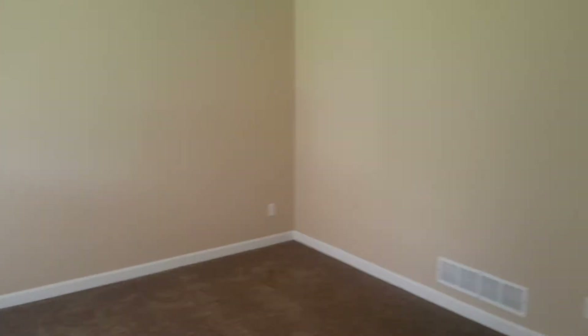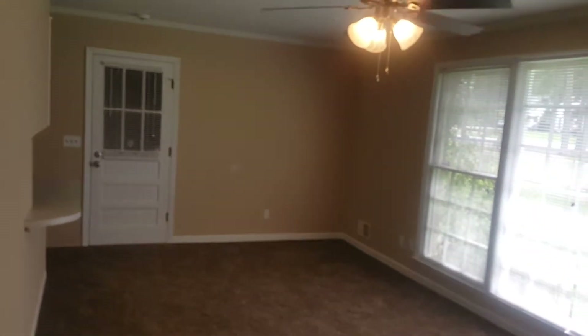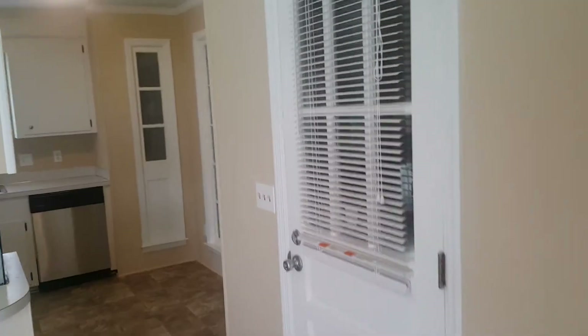We're going to go ahead and enter the home. As soon as you come into the house it is carpeted, and here you have your formal living room. As we go in here you have your family room. That door right there leads to the garage. You have your ceiling fan right there and a view from the family room to the backyard.